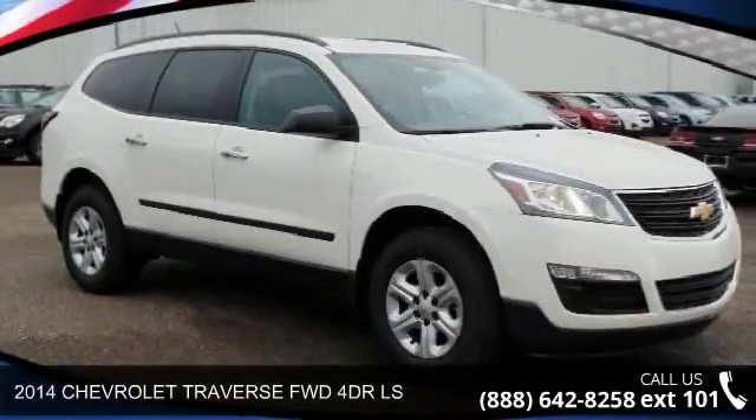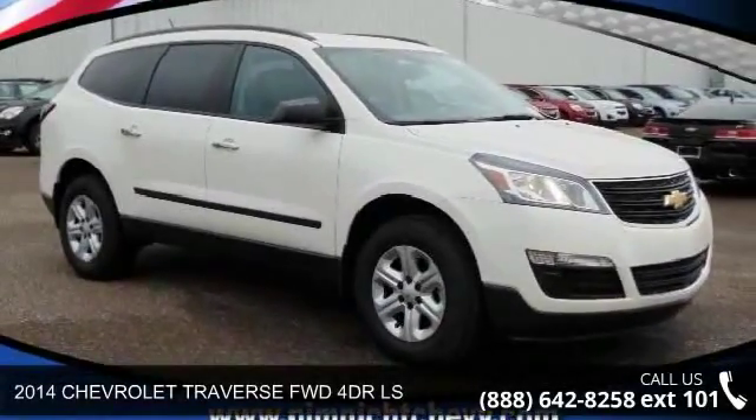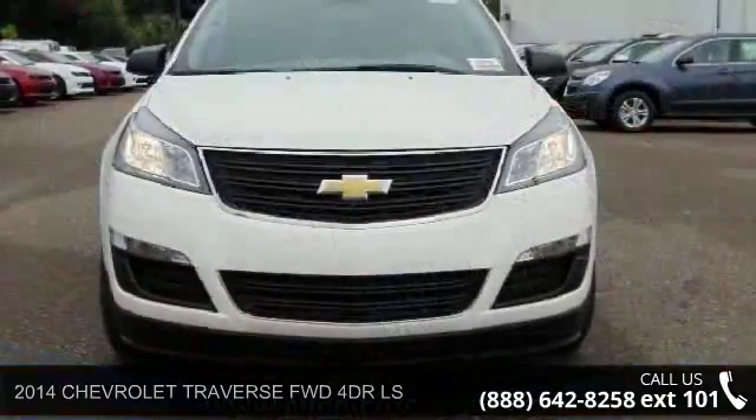Arrive in style with this 2014 Chevrolet Traverse. This may be the set of wheels you've been looking for.